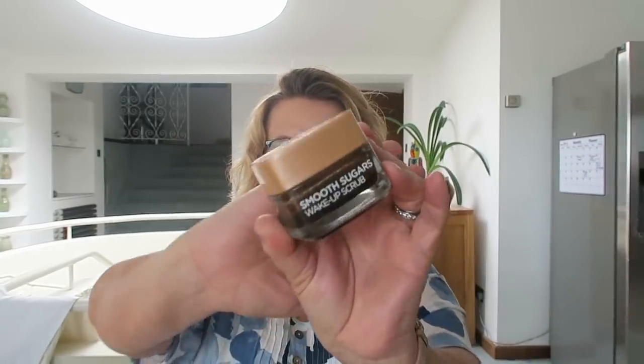Let's start with my morning skincare routine. I tend to start the day with a scrub, which sounds more scrubby than it actually is. This is the L'Oreal Smooth Sugars Wake Up Scrub. Regular viewers will know I like this range. They also have the Glow Scrub, which reminds me very much of a product by Fresh but for about a third of the price.